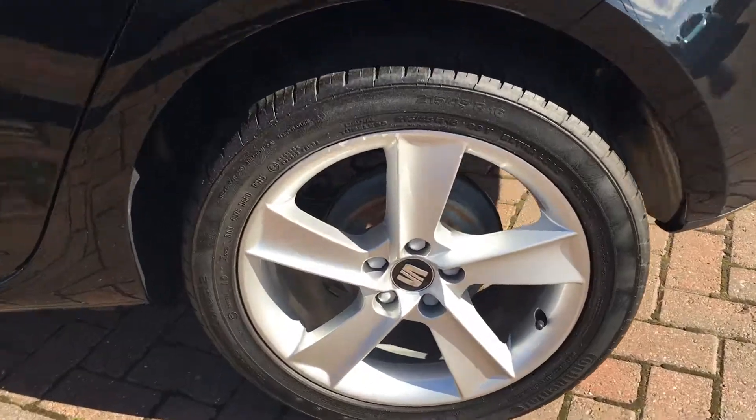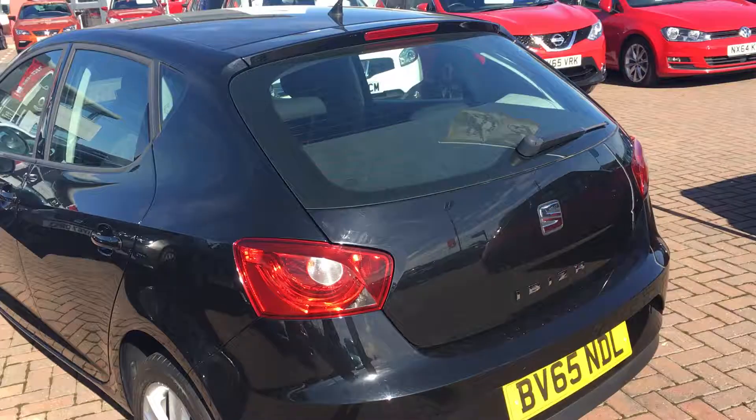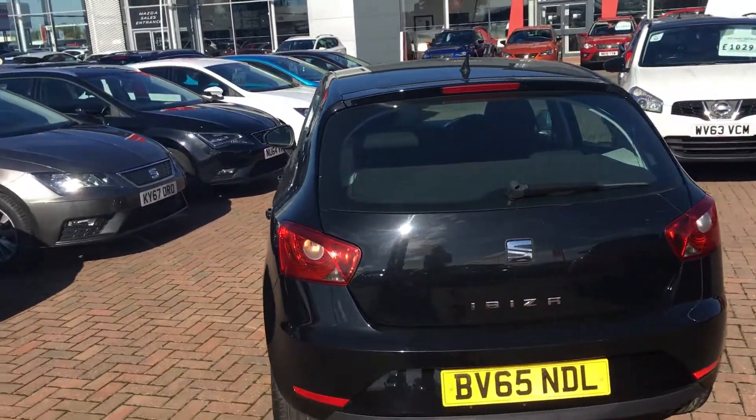This car has got 16 inch alloy wheels and is a very handsome car as well.